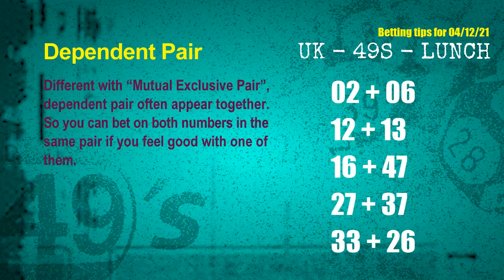Some numbers are mutual exclusive, some are dependent. Numbers in the same dependent pair you can bet on both, because they are often drawn in one draw. The dependent pairs for next draw are: first pair 02 and 06, second pair 12 and 13, third pair 16 and 47, fourth pair 27 and 37, fifth pair 33 and 26.